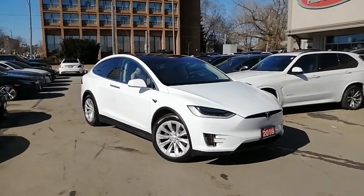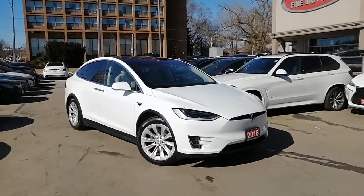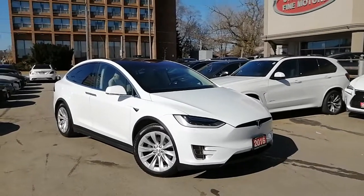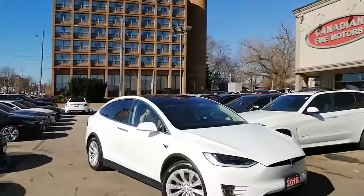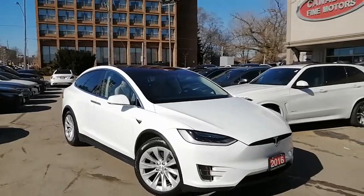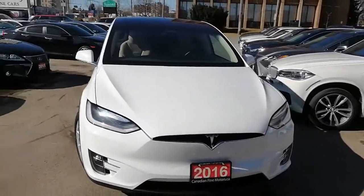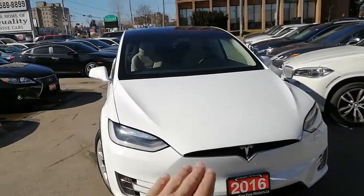Hello and great day YouTube and Instagram. This is Canadian Farm Motors and today we would like to share with you a 2016 Tesla Model X. We're going to take a quick walk around this vehicle. If you have any questions, please contact us at canadianfarmotors.ca or you can call us at 647-333-3222.